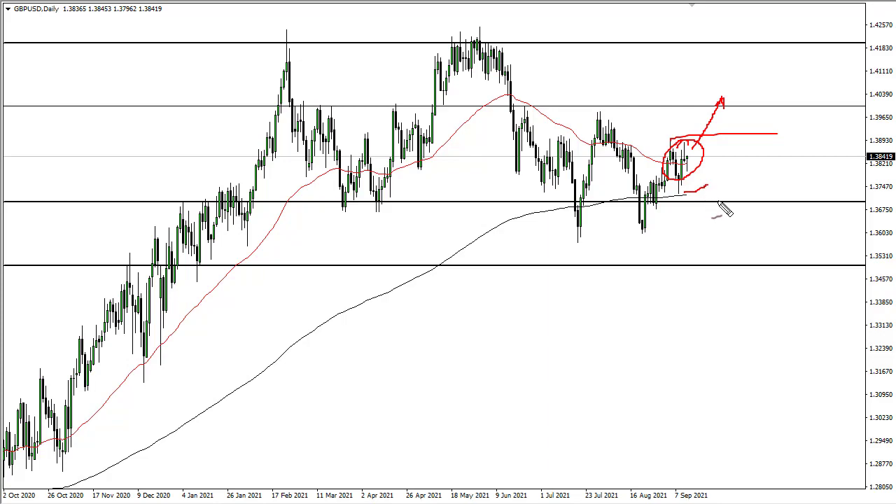Underneath, I think the 200-day EMA offers support, right along with this little double bottom.